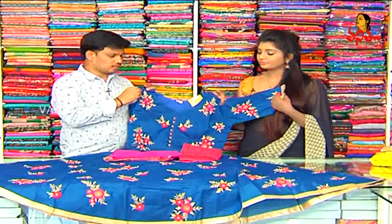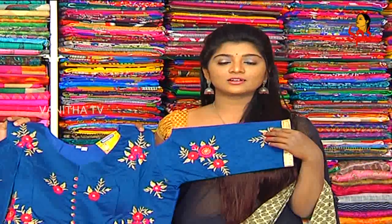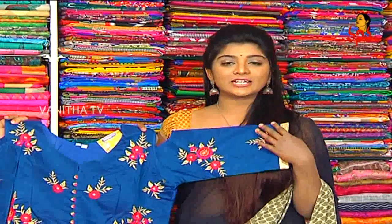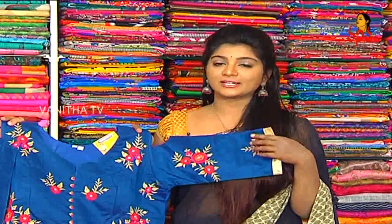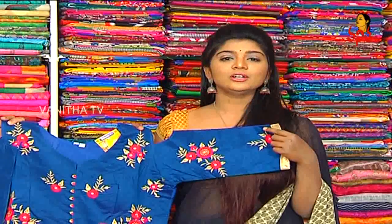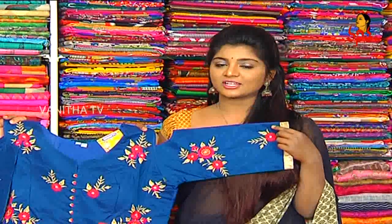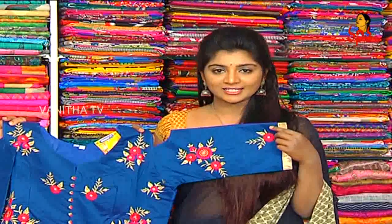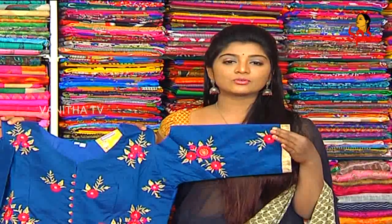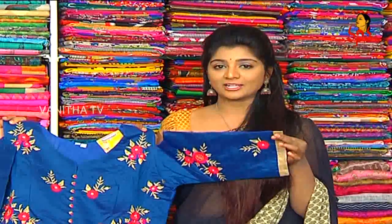The price is Rs. 2730. The dress is available in the UK. The latest collections are trendy, and the variety is also available in the UK. The brand is a great deal.